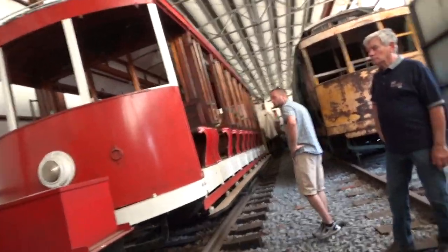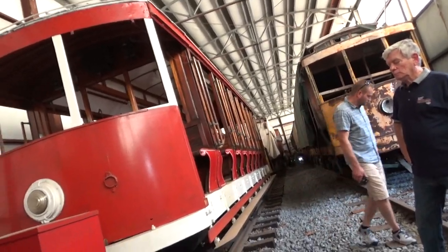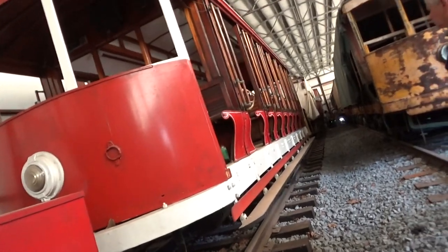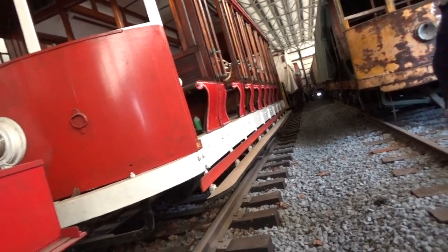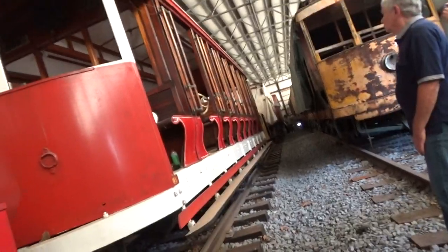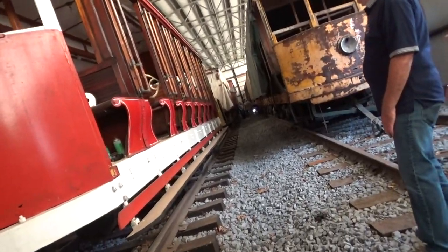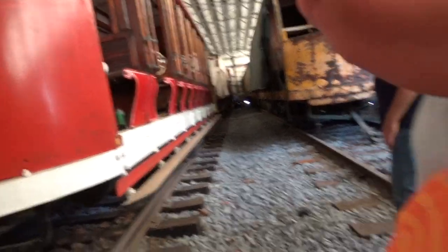We only run on special occasions. We tried to have regular trolley runs. There used to be a little ice cream shop down here along the railroad called the Kona Cabana. We used to take people up the street so they could feel like they were riding a regular trolley car, then take them down to the Kona Cabana for ice cream. But we had several days where nobody showed up.